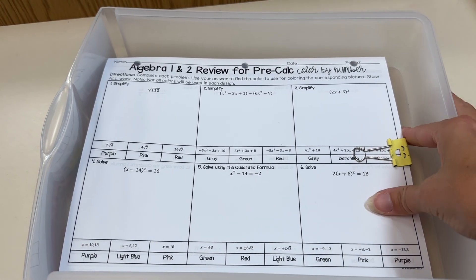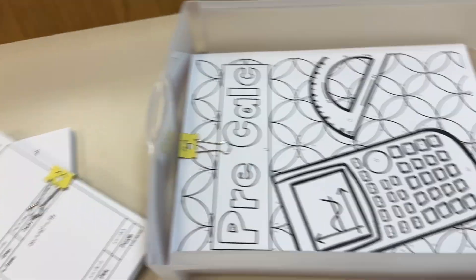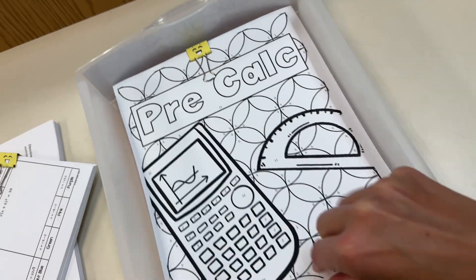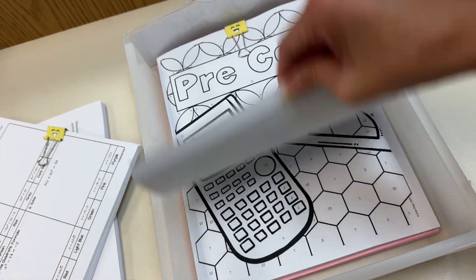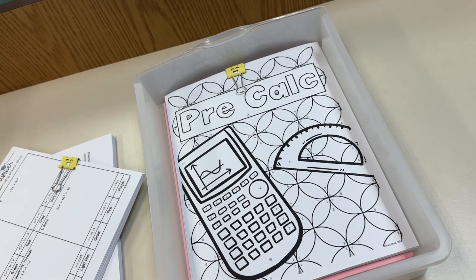My pre-calc kids are then going to do a review of Algebra 1 and Algebra 2, and when they're done, they're going to get to pick one of these four binder covers. There are four different binder covers they can pick from, and they will get to color it — that will go in their binder.